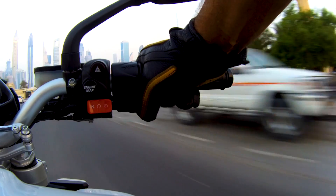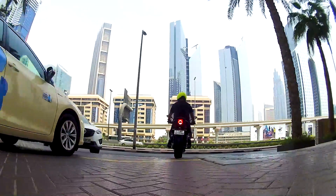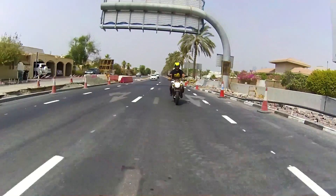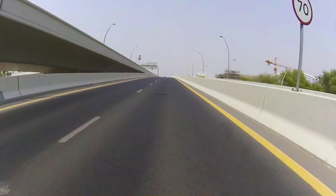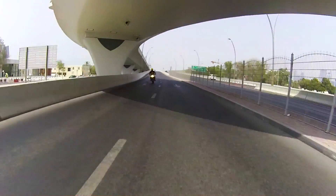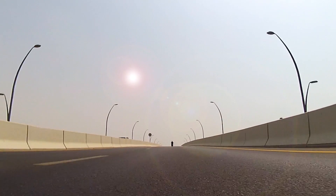The Brutale 800 RR has a quick-shift gear change up and down. It's slick and reliable with a very positive feel. It's worth doing it as often as possible too, because the sound the three cylinders make through its exhaust system is simply intoxicating — a crescendo of rasps and gasps, with enough bass to let you know this engine is a big hitter.